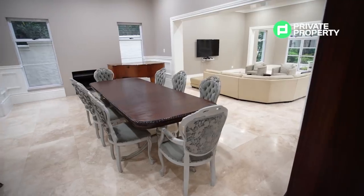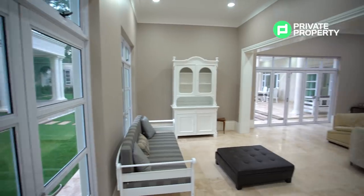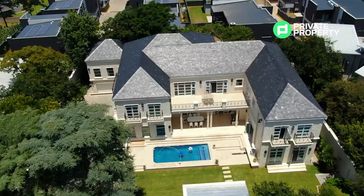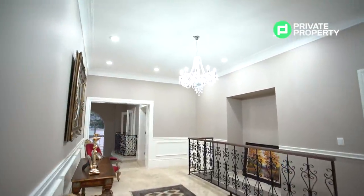Outside of the kitchen, we have a large dining room and lounge area, with floor-to-ceiling windows and stackable glass doors. This is an incredible area, allowing you to feel like you are dining outside regardless of the weather. Off of the main entrance hall is a guest bathroom, as well as some office space.